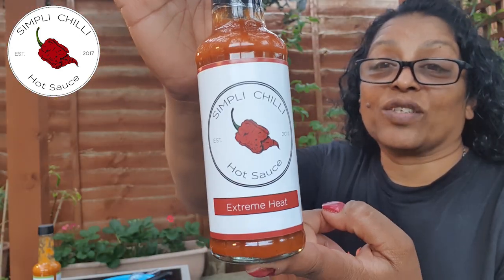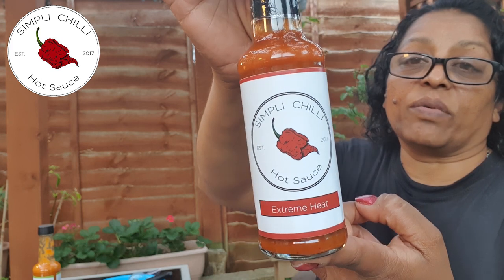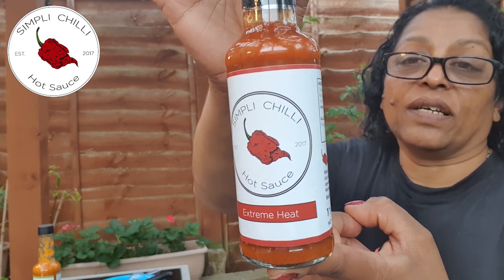Simply Chilli, next sauce - this one's Extreme Heat. Simply Chilli, simple label - that's all you need. Simply Chilli extreme hot sauce. Again, handcrafted using the Reapers, hottest peppers in the world. This one's intensely hot with the heat coming through instantly. As soon as I put this in my mouth it's going to be hot. Reapers are 1.2 million on the Scoville scale. Packed with heat and flavour with a slightly fruity note on the end.